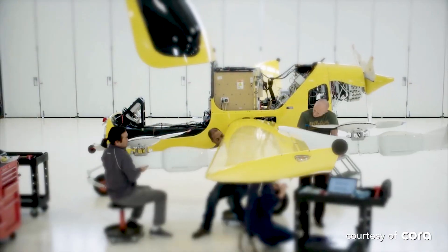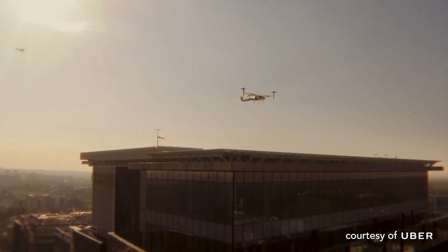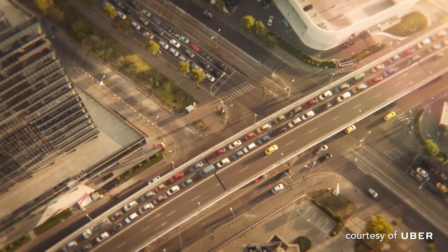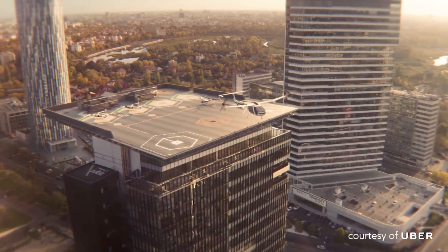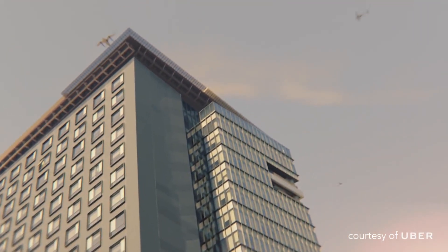The urban air mobility market is a rising market in the United States and around the world, where highly efficient transportation aircraft seek to make commute times much shorter and very efficient compared to ground transportation, for example. Rather than having to force everyone to transport on the ground, if we can do short distance transportation in the air, we've taken some of that traffic congestion and spread it upward.